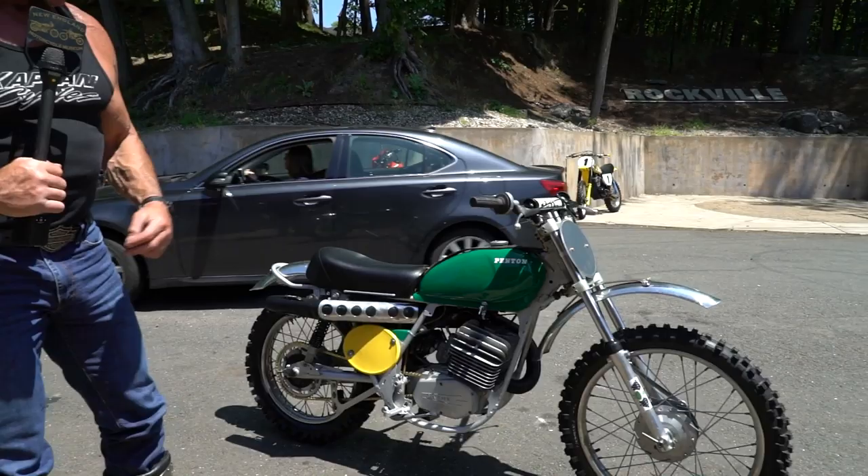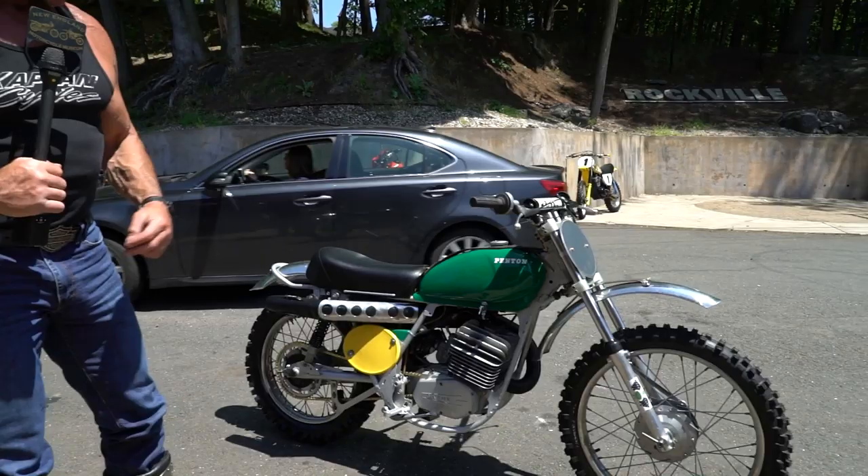What's happening, boys? It must be a blue moon out, because only once in a blue moon does a classic this nice roll through the doors here at Kaplan Cycles at the New England Motorcycle Museum. Listen to this thing.